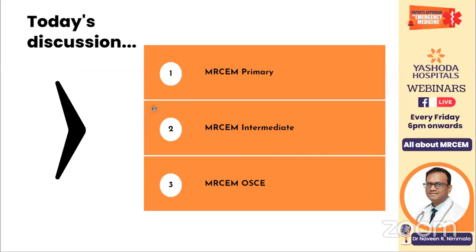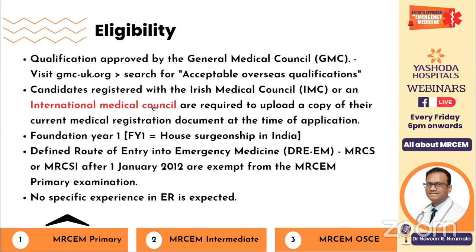Coming to Primary, let's look at the eligibility. To be able to apply, you need to have a degree that is registrable by the GMC, that is the General Medical Council UK. To find what overseas qualifications are eligible, you can visit the GMC website, gmcuk.org, and search for acceptable medical qualifications. Candidates registered with the Irish Medical Council or International Medical Council are required to upload a copy of their current medical registration — your registration should be current; if expired, you'll need to renew it first.